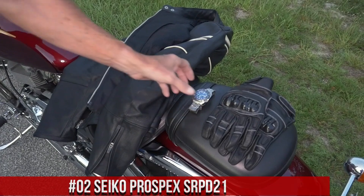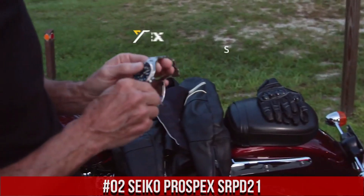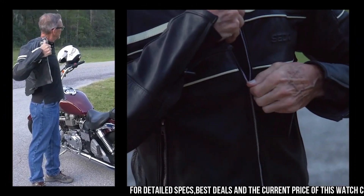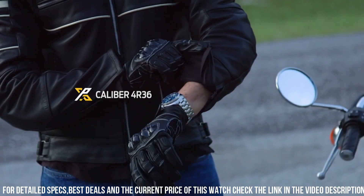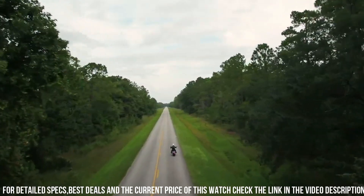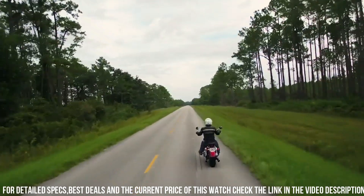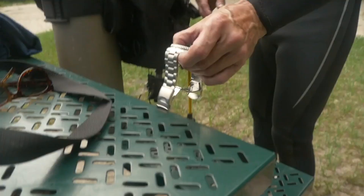Number 2: Seiko Prospex SRP-D21. The watch is truly amazing to look at. I don't need to explain the functions of this watch because most Seiko lovers know about the Turtle and Save the Ocean versions. This is by far the best version of any Seiko Turtle. Dial window material type: hardlex. Display type: analog. Clasp: 3-fold clasp with secure lock, push button release with extender. Case material: stainless steel. Case diameter: 45 millimeters. Case thickness: 13 millimeters. Band width: 22 millimeters. Special features: automatic. Water resistance depth: 200 meters.